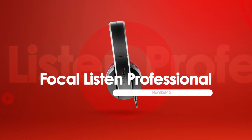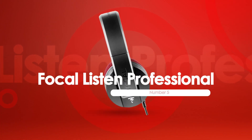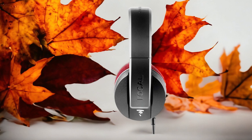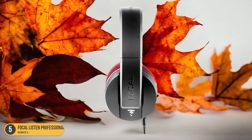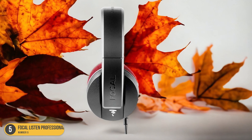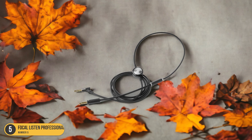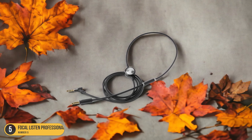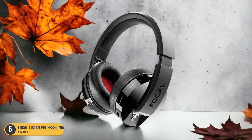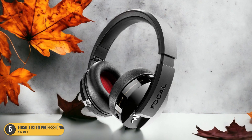At number 5, we have the Focal Listen Professional, best for all-round. Among the top choices for studio headphones, the Focal Listen Professional stands out as the best all-rounder for music production. These headphones are a true gem in the sea of audio gear. The snug yet comfortable fit of the Listen Pros makes long hours in the studio a breeze. The closed-back design surprisingly minimizes fatigue while offering a balanced sound experience.